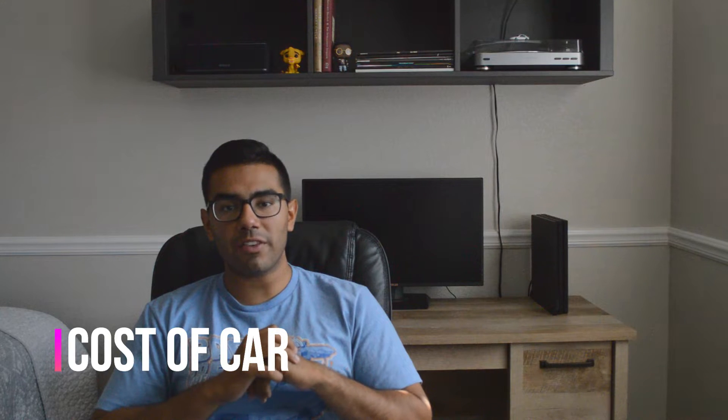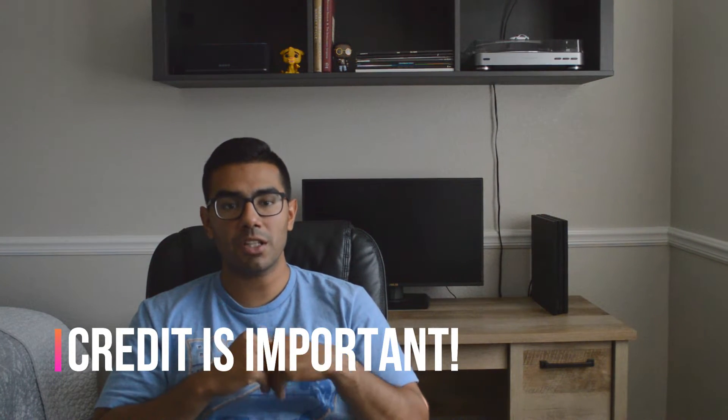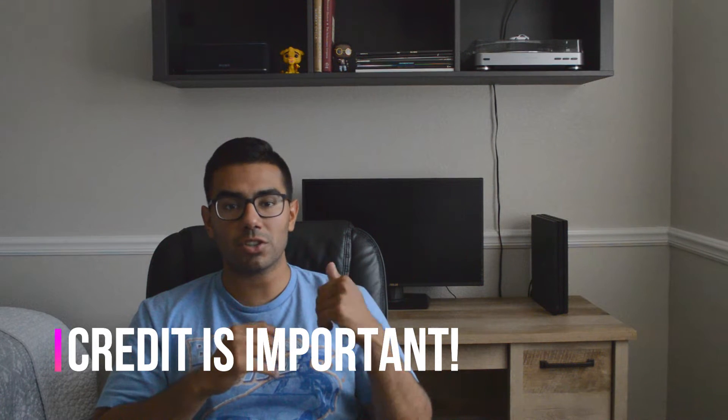I got my car for $52,000, on a 60-month loan, with an interest rate of 2.74%. My credit score was 770 to 780, and that really helped me get a low interest rate. That is one of the huge reasons why I always stress that credit is so important — I'll leave a link below where I talk about ways to build your credit.